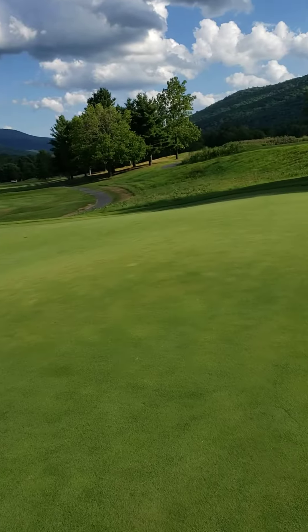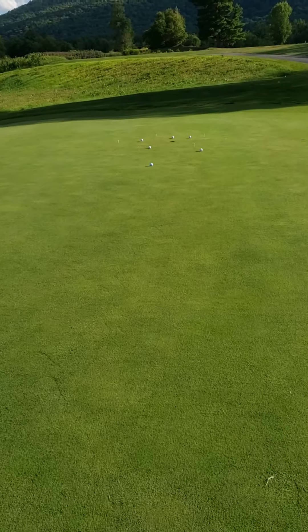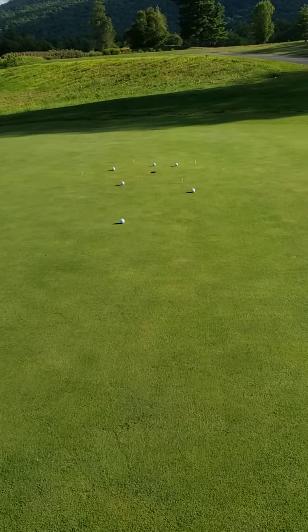Distance control, direction control — in that order. Very important to get your distance down; direction will come. I hope it's helped you with your putting. And always remember, it's a beautiful day at Waubika.